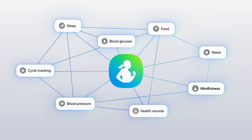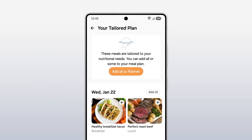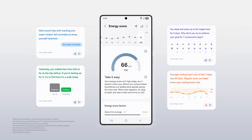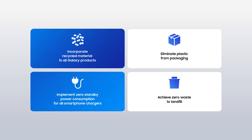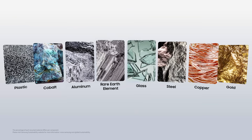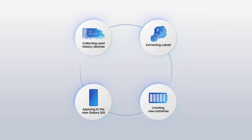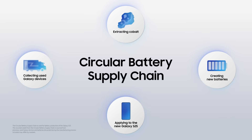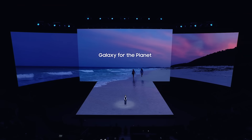Galaxy AI stands out in supporting your well-being and the planet. Samsung Health will become your own personal health coach, offering wellness tips to help improve your energy score. Samsung has set a series of goals to be achieved by 2025, including expanded use of recycled materials in Galaxy devices and creating new batteries that contain 50 percent recycled cobalt, minimizing environmental impact.